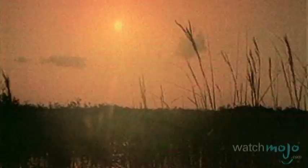The Florida Everglades is one of the world's largest wetlands and draws in countless visitors to the state to witness its unique system of plant and animal life.